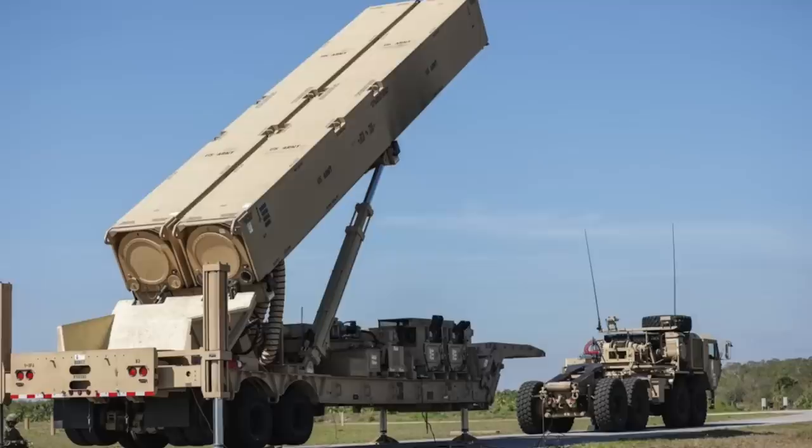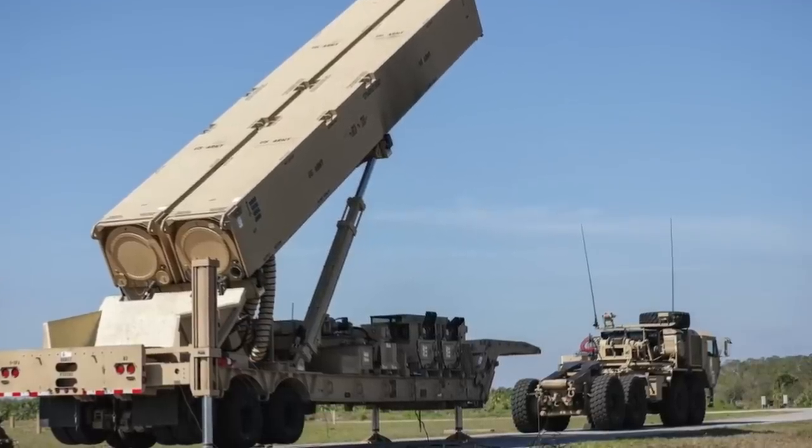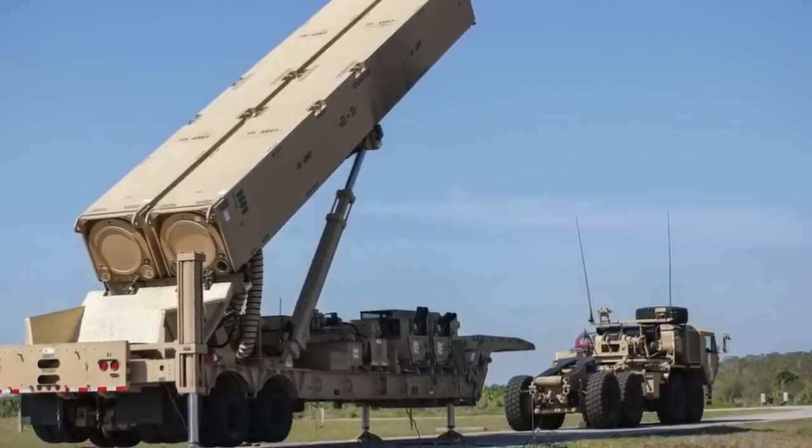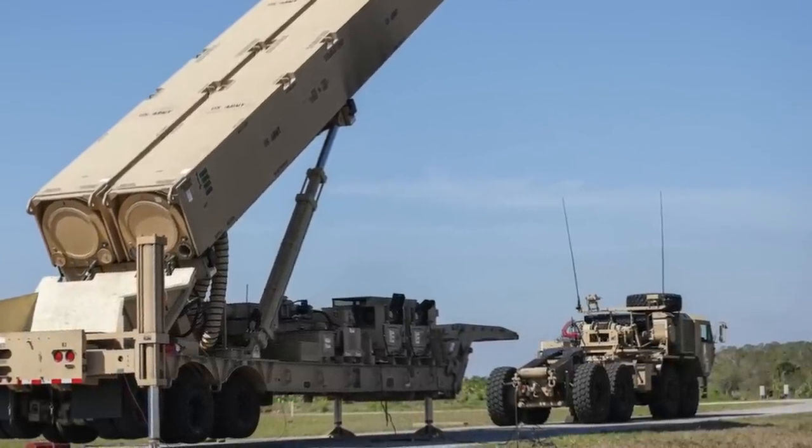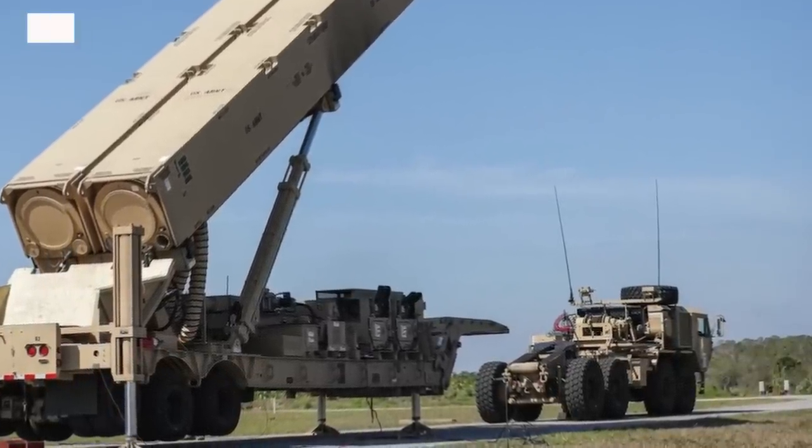Thunderbolt Strike marks a new milestone between the 1st MDTF, RCCTO, industry, and numerous Army partners that generated immediate feedback from stakeholders on the complex system.